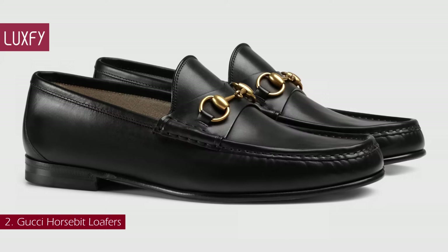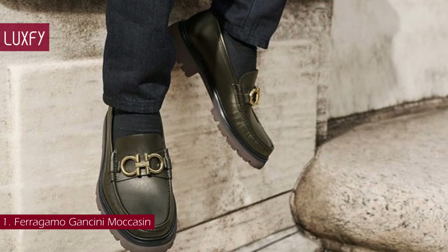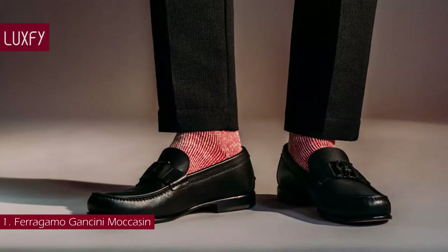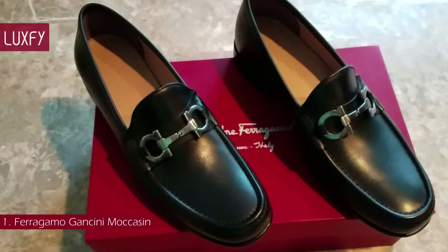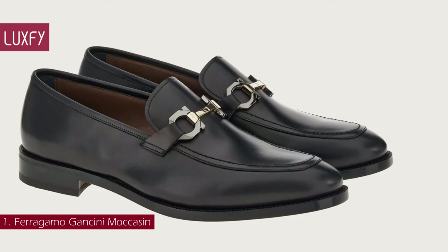Number 1: Ferragamo Gancini Moccasin. The Gancini is the signature Ferragamo logo. It appeared for the first time in 1969 and today is iconic of the brand. There are multiple styles of the Gancini Moccasin, all elegant and modern reinventions of the classic silhouette. An emblem of Ferragamo's attention to detail and fine quality workmanship, the sole is made of leather with a rubber profile for a durable finish. Applied almost entirely by hand, the sole is added according to a technique known as Originale, synonymous with high-level craftsmanship. With amazing quality and a timeless design, you cannot do better than Ferragamo moccasins. These are sold for $1,190.